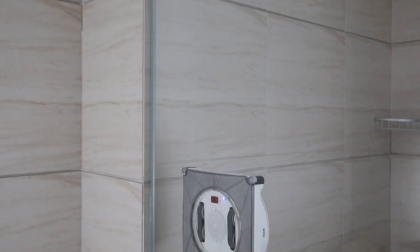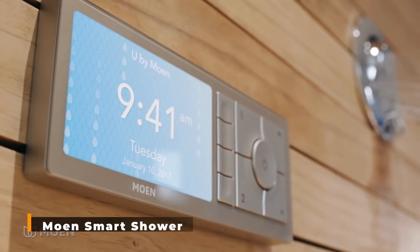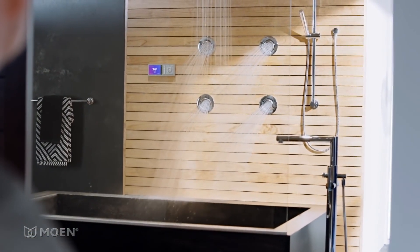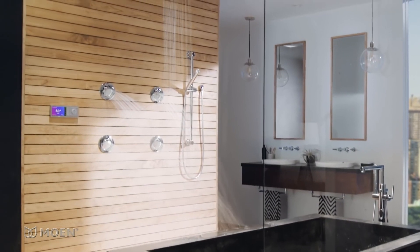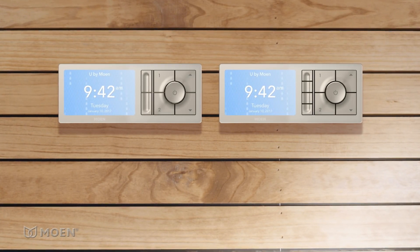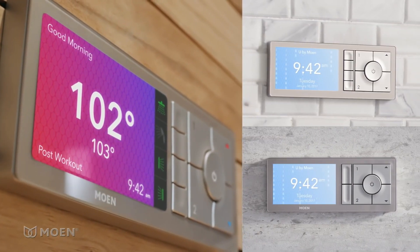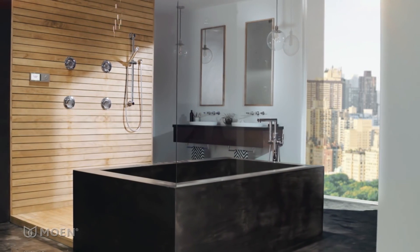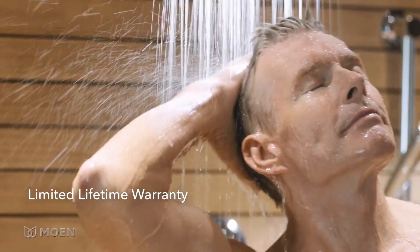Moen Smart Shower. The ability to control your shower has just become much simpler with this device, which is compatible with Amazon Alexa. With these showers, you can give commands using your voice — with only one command you may quickly start, stop, and pause your shower. Using the mobile app and customizable shower technology, you can set the ideal temperature and store your settings. The shower will be aware of your preferences even before you enter, and the app will notify you when it's ready.